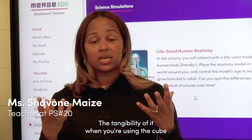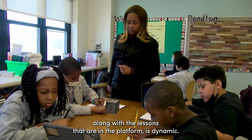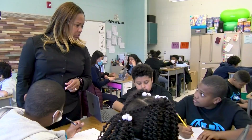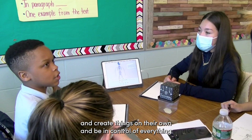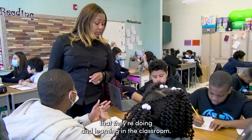The tangibility of it — when you're using the cube along with the lessons that are in the platform — is dynamic. It makes the students in charge of their own learning. It gives them the chance to be creative, innovative, analyze and create things on their own, and be in control of everything that they're doing and learning in the classroom.